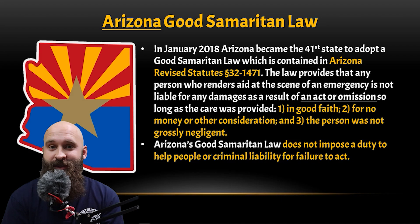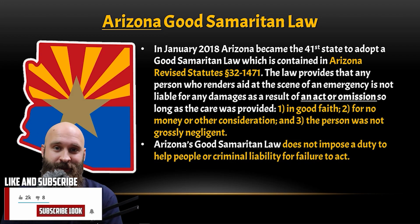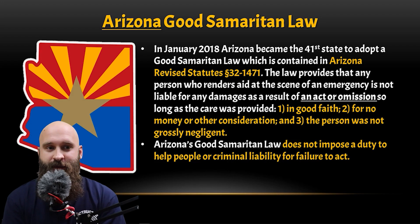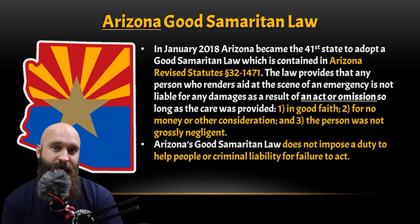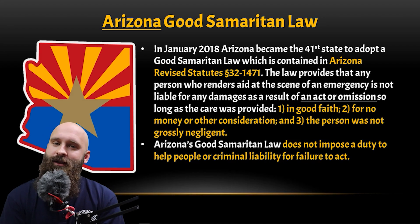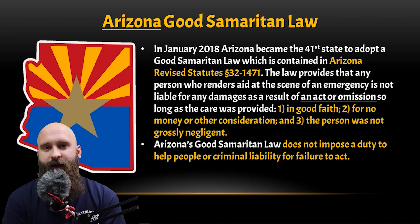An omission is the fact that you didn't do something. So if you're not comfortable with something, you don't have to do it, as long as it was in good faith, for no money or consideration, and the person was not grossly negligent. If you purposely don't do something that could be life-saving and the person gets further injured or dies — if you say 'I didn't feel comfortable' or 'I didn't know it well enough' — that's considered good faith.